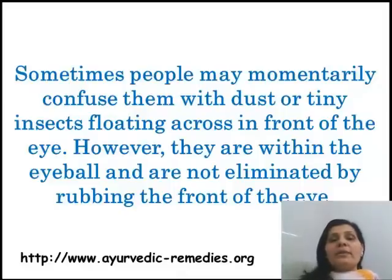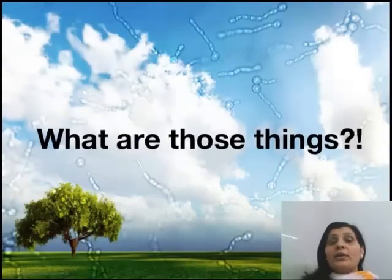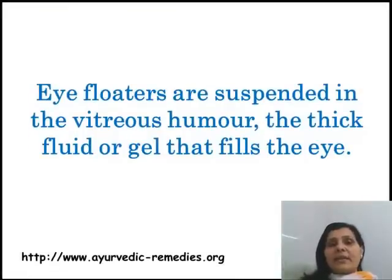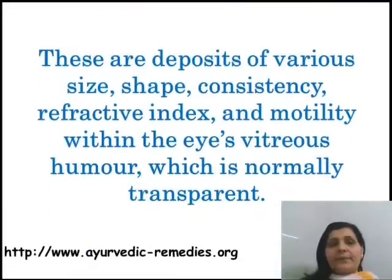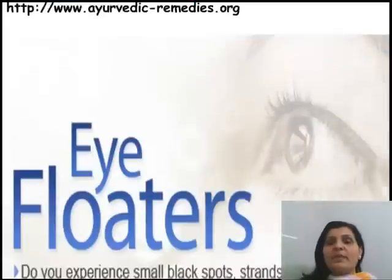However, they are within the eyeball and are not eliminated by rubbing the front of the eye. Eye floaters are suspended in the vitreous humor, the thick fluid or gel that fills the eye. These are deposits of various sizes, shapes, consistency, refractive index, and motility within the eye's vitreous humor, which is normally transparent. They may appear as spots, threads, or fragments of cobwebs which float slowly before the observer's eyes.